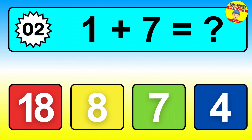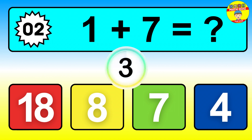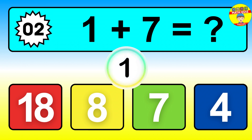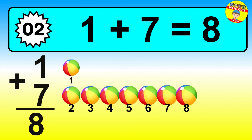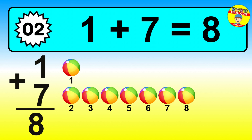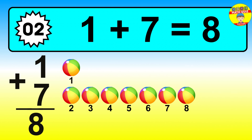Question two. One plus seven equals what? The answer is one plus seven is eight. Let's count it: one, two, three, four, five, six, seven, eight.